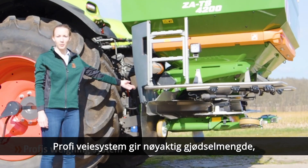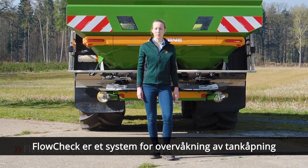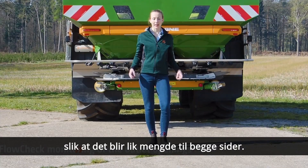The Profis weighing system monitors the application rate. A tilt sensor determines the optimum application rate even on slopes. Flowcheck permanently monitors the outlet openings for fertilizer blockages and emptying, ensuring equal application rates on both sides.